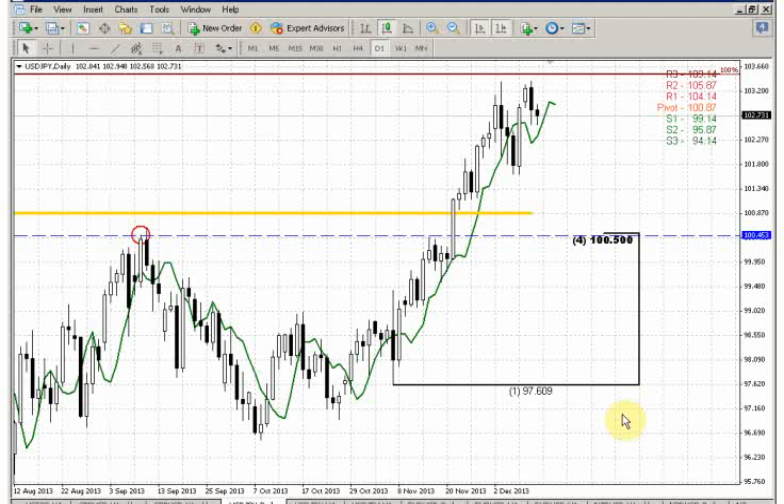On the daily time frame chart, we see that some downward action has started, and it has started by this nicely looking bearish engulfing pattern, the second top. Also, as we will see on the 4-hour time frame chart, in fact this candle has shown a very small, shy washing rinse of these highs.